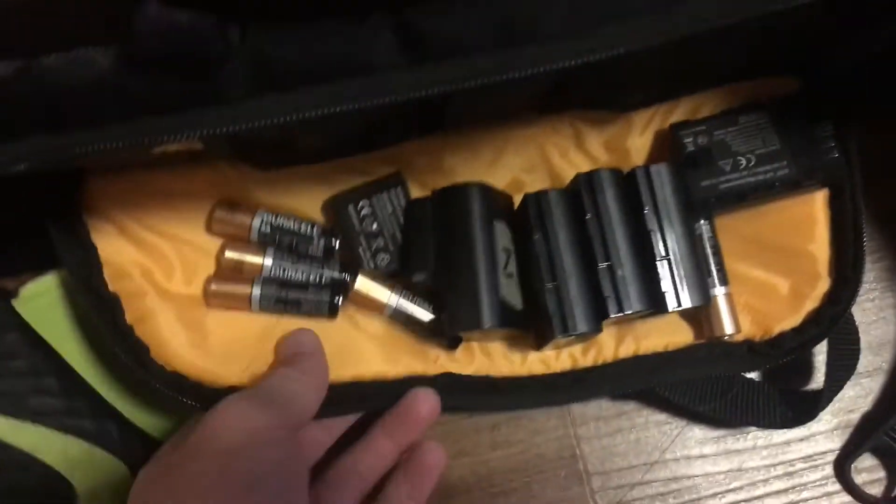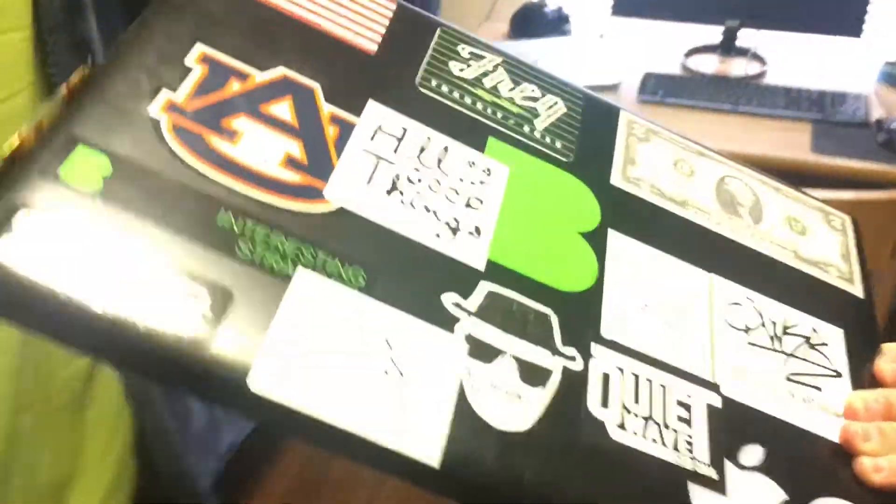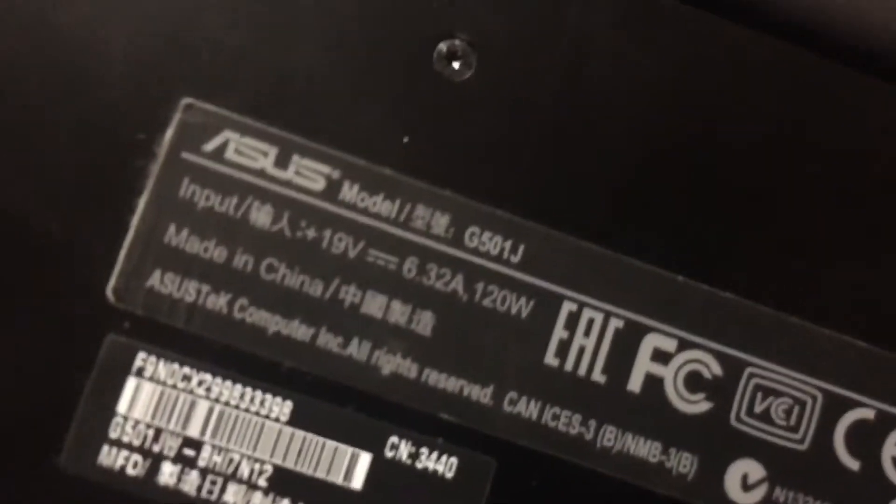These are all Canon batteries, a couple extra GoPro batteries, and some for my mouse and microphone. The video mic pro takes a 9-volt. My computer — I've got an Alienware, I think it's the X51 right there. And then my laptop is an ASUS ROG — Republic of Gamers — the G501J. I upgraded the RAM so it's got 12 gigs.